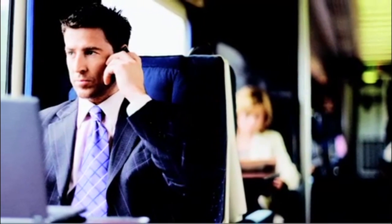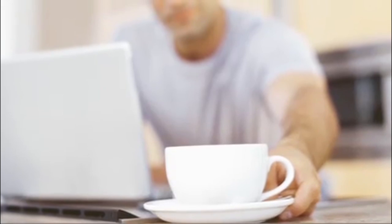With Horizon, staff aren't tied to their desks. Everyone can enjoy flexible working. Hot desking and home working is easy.